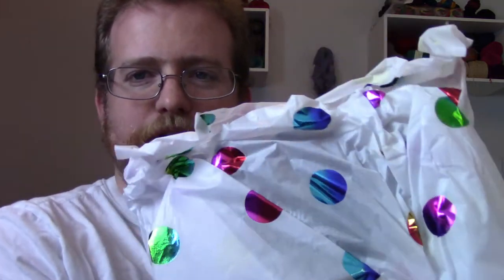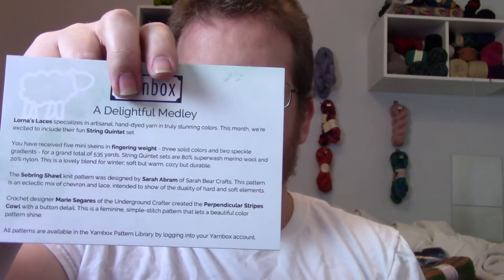I do like the wrapping for this month — it's all polka-dotty and fun and cheerful. There's a nice 'Happy Holidays' card from the makers. We've got the 'Delightful Melody' — fun times!